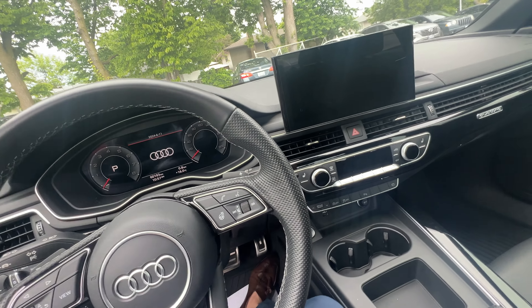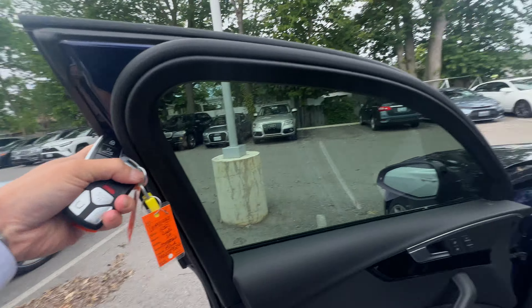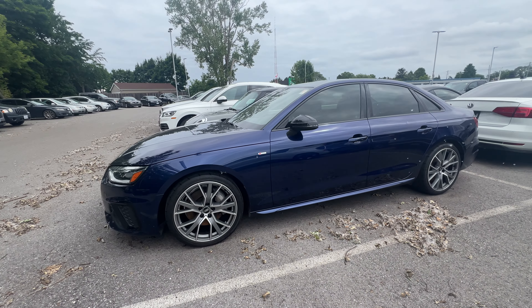Really, really nice car — no scratches, no dents, no dings. And as mentioned, it will be sold as an Audi certified car. So if you're interested, definitely reach out before it gets sold. Have a great day.